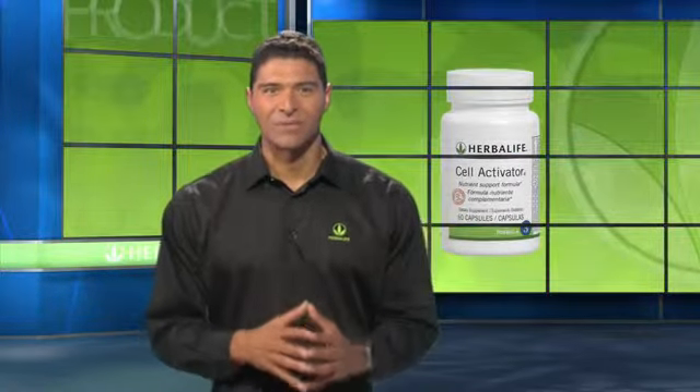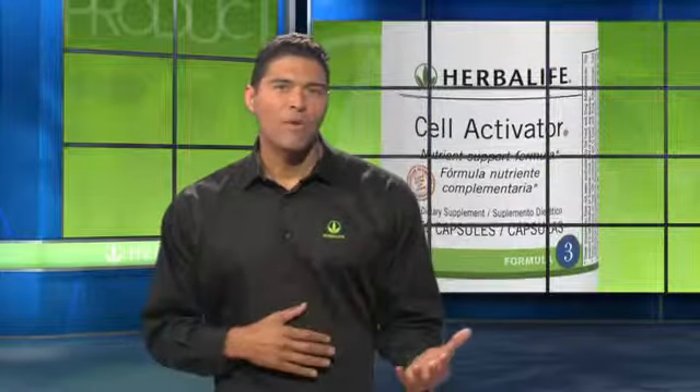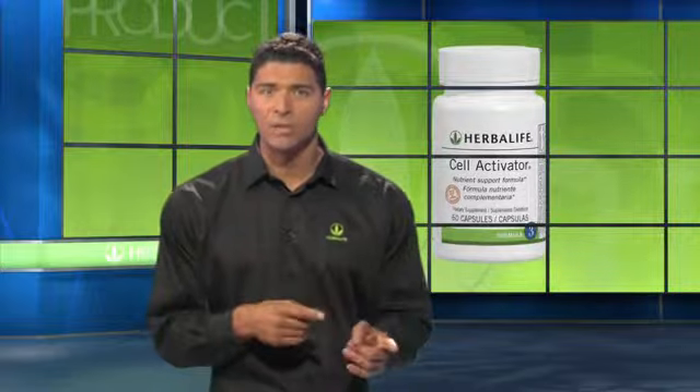Formula 2 also promotes bone and immune system health. Last but not least, there's Formula 3 — Herbalife Cell Activator Capsules. This is the string that ties it all together. Using the power of aloe, Cell Activator capsules may help support the body's absorption of micronutrients. This means that it supports the absorption of foods, including Formulas 1 and 2, so that your body can use them.